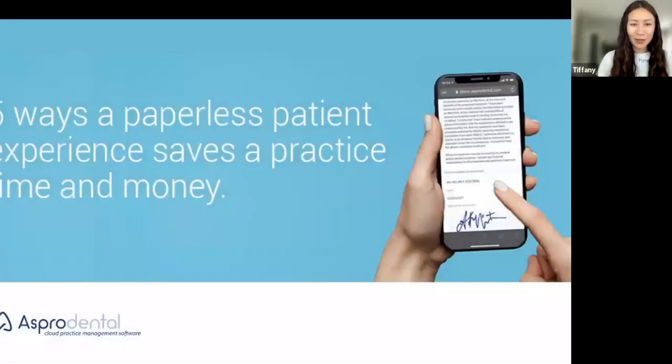Welcome everybody to our paperless webinar. Today we'll be talking with you about how going paperless can make your practice a lot more efficient in terms of time savings and money savings, and just making it an overall more pleasant experience for your team and patients. Q&A is at the bottom. We ask that you put any questions in the Q&A to be answered at the end of the webinar. As they come to you, we recommend putting the questions in as you think of them, and Q&A and I can address them all at the end or reach out to you directly if it's something specific to your practice.